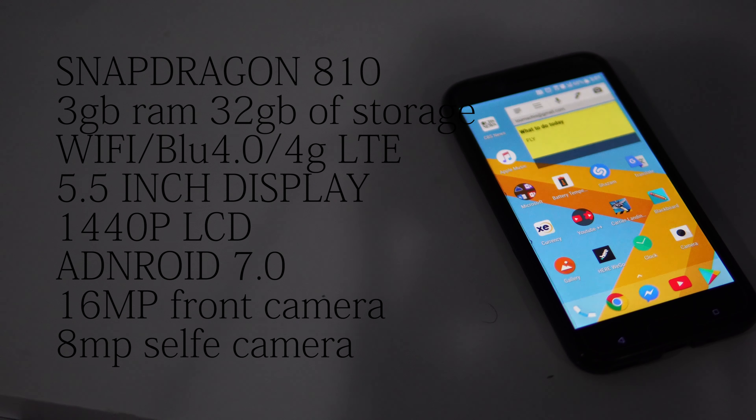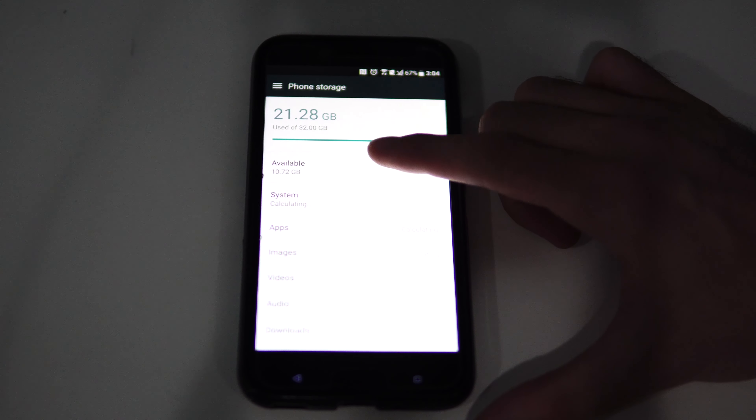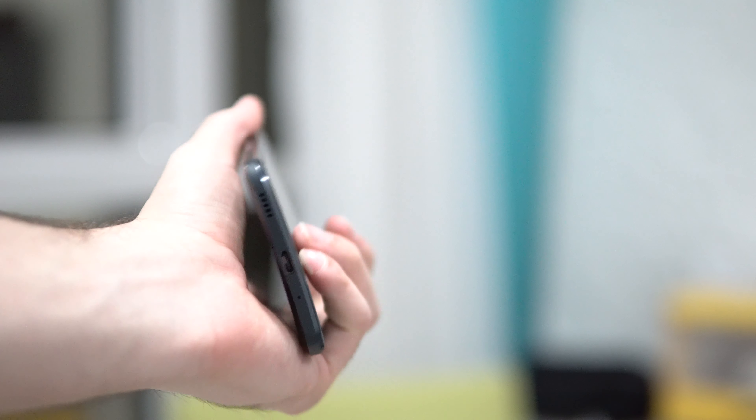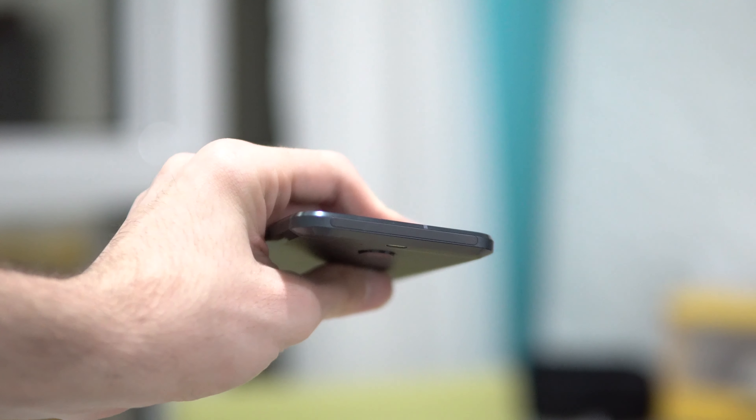Let's start with the specs. The phone has, as I said before, very similar internals to the HTC One M9 — a Snapdragon 810, 3GB of RAM, and 32GB of storage with the ability to add a microSD card. But because this was launched at the end of 2016, it has extra features such as a bigger 5.5-inch display with a resolution of 1080p, a fingerprint sensor, and of course the lack of a headphone jack, which you would not see in a 2015 flagship phone.